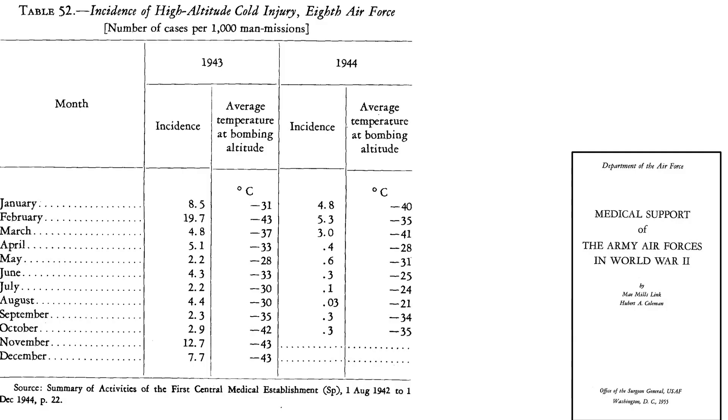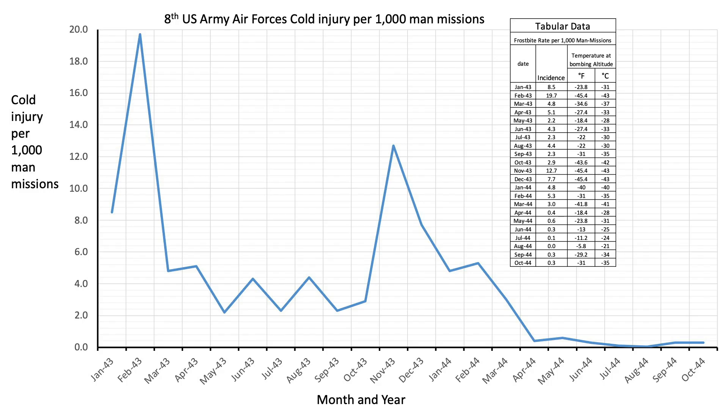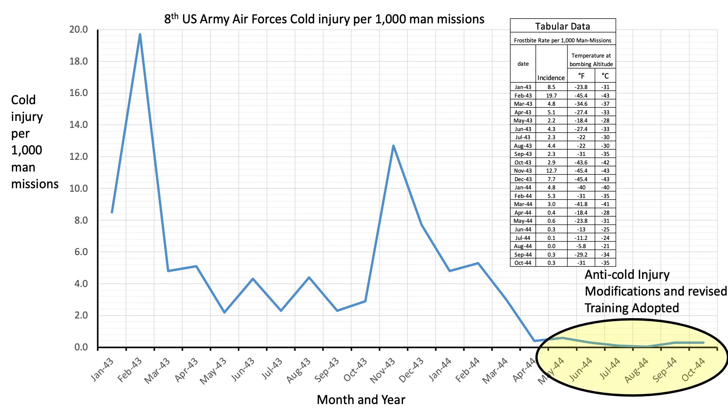This table represents the incidence of crew member cold injuries from the 8th Air Forces. The columns represent the month and year, number of cold-related injuries per 1,000 man missions, and the temperature during the bomb run. The data was plotted for ease of review. Once revised suits, enclosed hatches, and upgraded crew training modules were in place by April 1944, the incidence of cold casualties dropped by an order of magnitude.